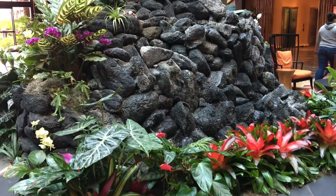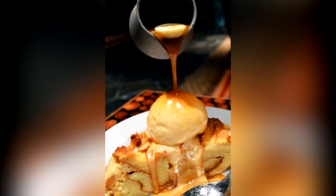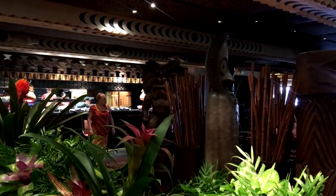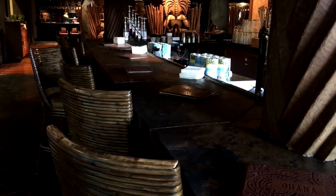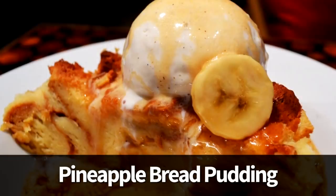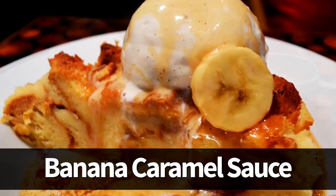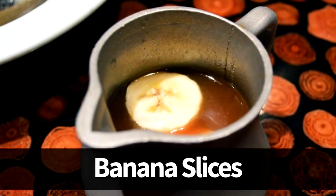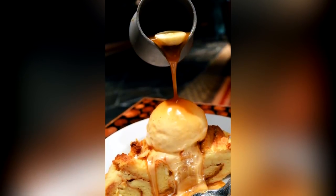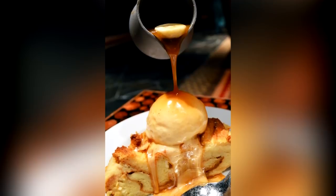Now we're going back to the Polynesian Resort for the Ohana Bread Pudding — one of our absolute favorites. It's a famous dessert offered at Ohana, and also available as a single-serve option with no reservation required at Tambu Lounge for $4.99. It's another DFB on-the-list item: a piece of warm pineapple bread pudding with a scoop of vanilla ice cream, served alongside a warm banana caramel sauce with actual banana slices. It's a favorite for quite a few DFB team members — simple, but with these ingredients, absolutely heavenly. If you're anywhere near the Polynesian Resort, you have to get one.